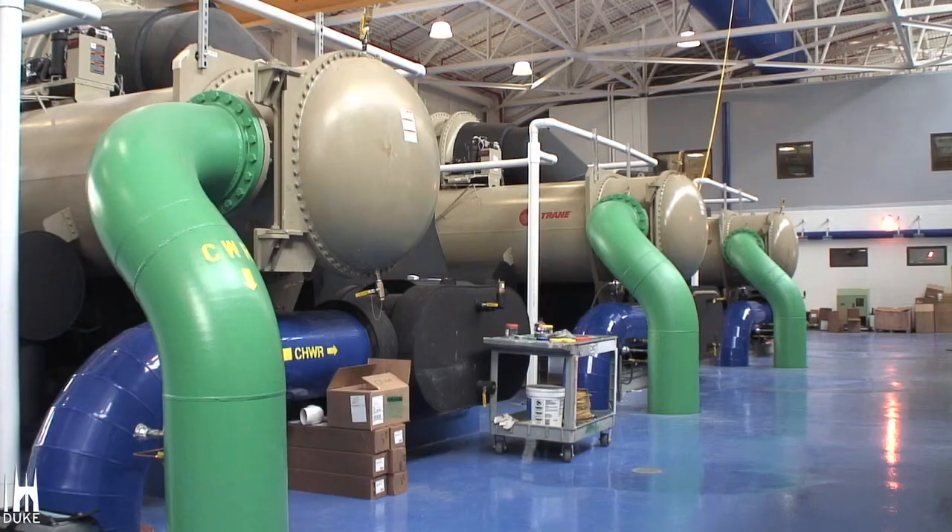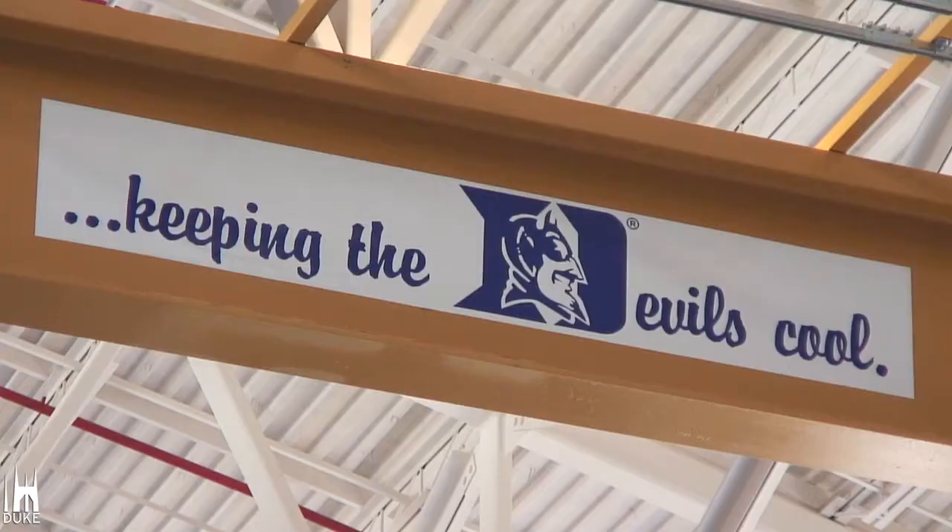It gives us a better response time for issues and concerns. Just about all the buildings on West Campus are served now by chilled water.